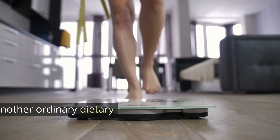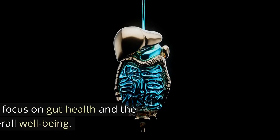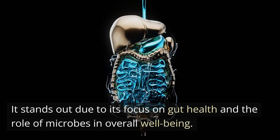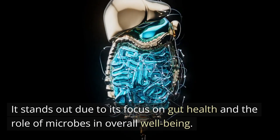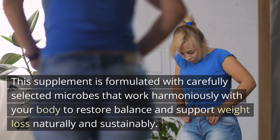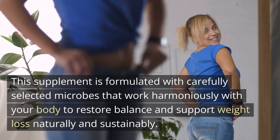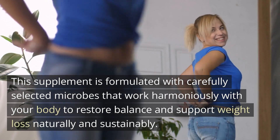Understanding Floralite: Floralite is not just another ordinary dietary supplement. It stands out due to its focus on gut health and the role of microbes in overall well-being. This supplement is formulated with carefully selected microbes that work harmoniously with your body to restore balance and support weight loss naturally and sustainably.